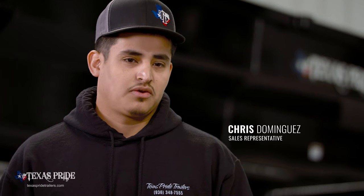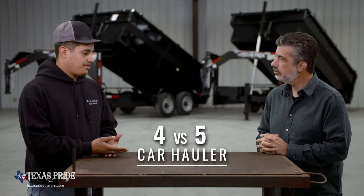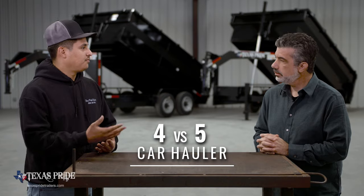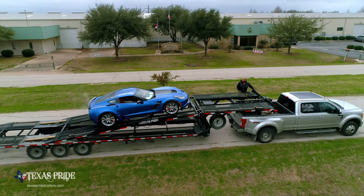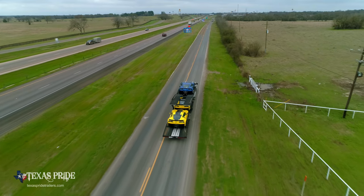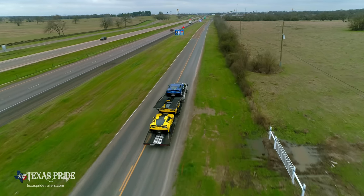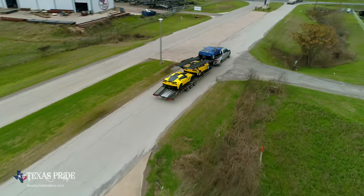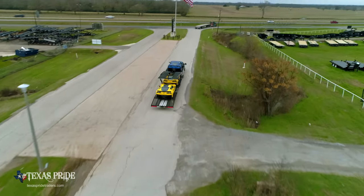A lot of customers ask me the question: what makes the difference between a four and a five car hauler? The difference is of course that one car, but a lot of customers know they need to haul bigger pickup trucks or bigger SUVs. There are some differences in the width of the trailer, so that's what makes the four car hauler a little bit more beneficial when you're hauling that bigger setup.